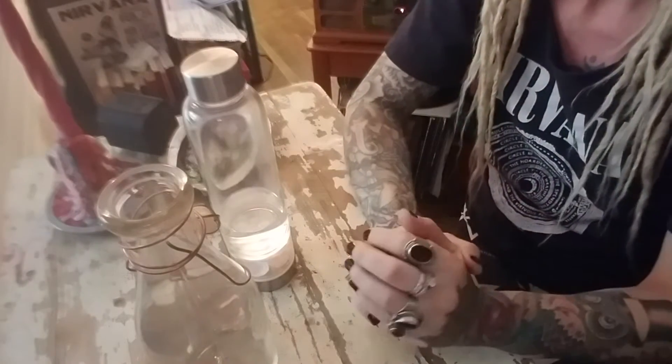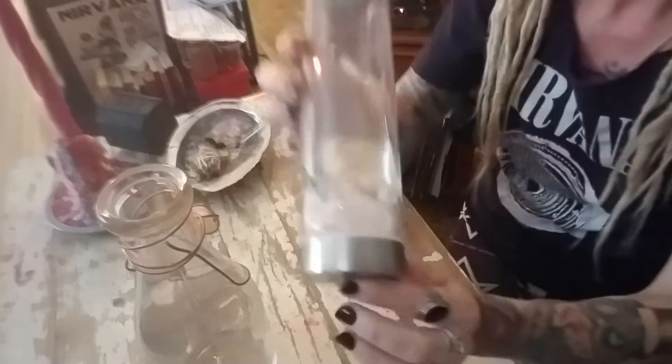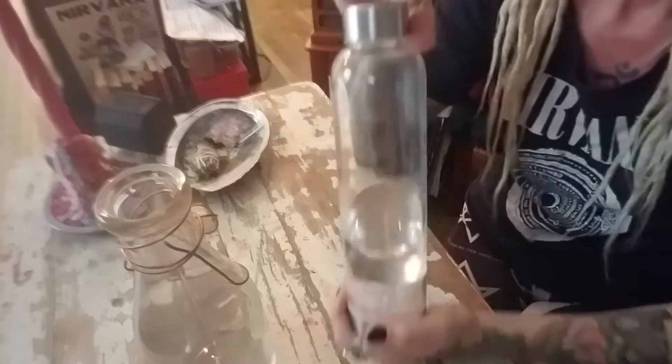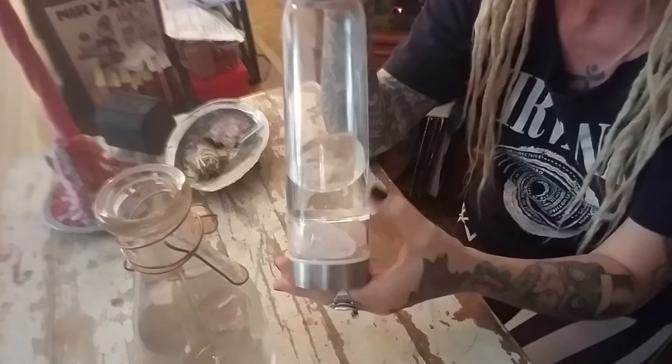Hi guys, you're here with Jen the Taxidermy Witch. I wanted to tell you about my water bottle if you've ever noticed me drinking out of it. Basically, it's a way that you can do an elixir and not have the stones touch the water.